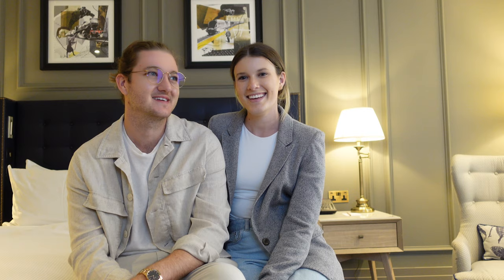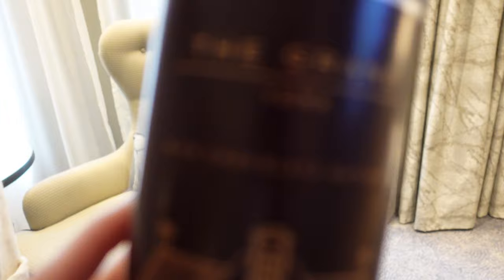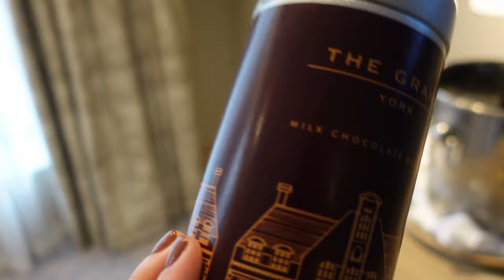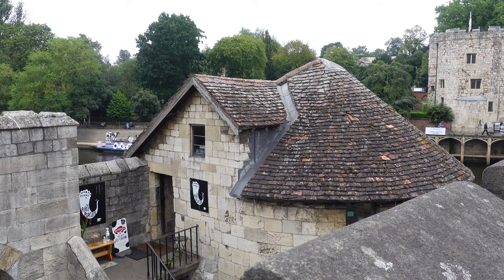I've never been to York — it's going to be fun to explore together and see what's there. We've got some milk chocolate buttons — can't complain, they'll be good tonight. Oh my gosh, I know what I'm snacking on this evening! How cute is this? It has a whole picture of the hotel on the front. I love chocolate buttons, so these are definitely going to be consumed this evening after we make a little dent in our champs.